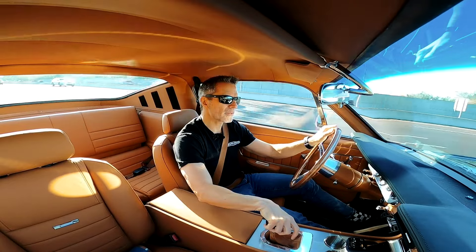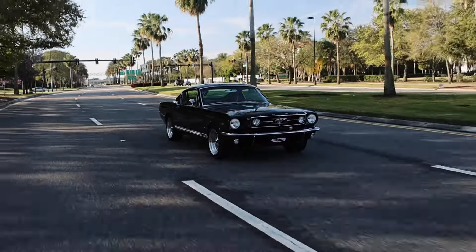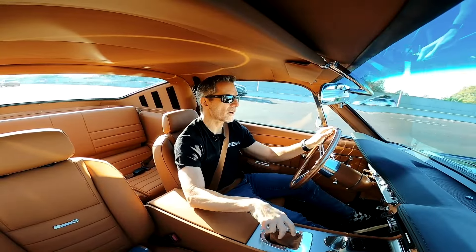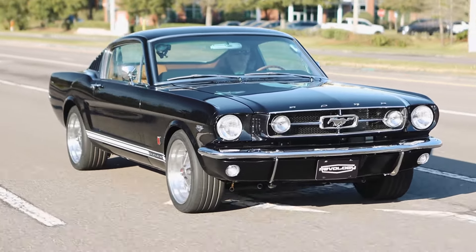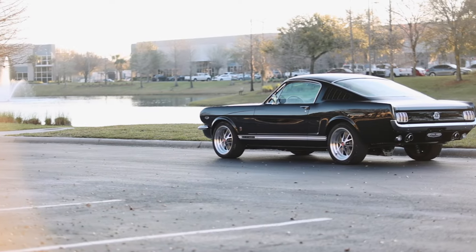So I got a call the other day from a very prominent, well-known individual who wanted us to build him a special one-off car. He wanted a 1965 Mustang Fastback, but with a particular engine and some different chassis components — and we don't do one-offs.